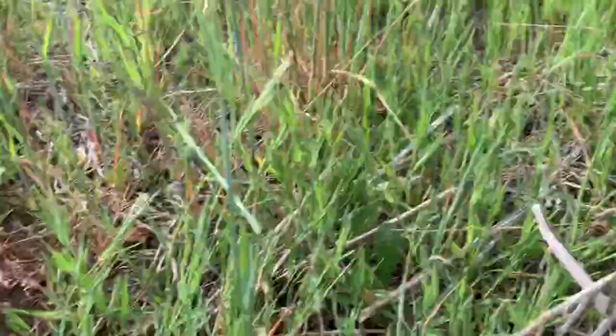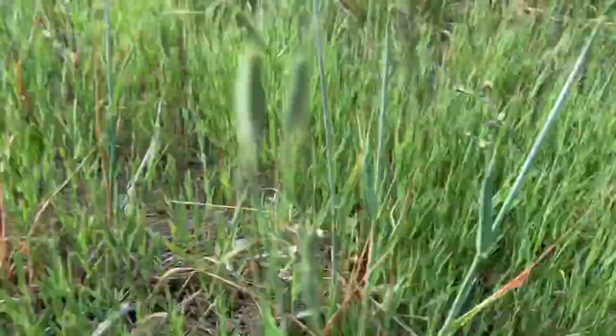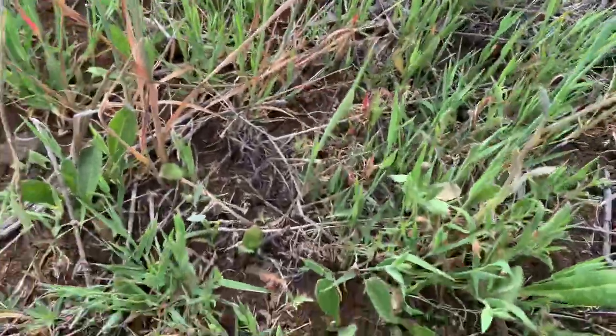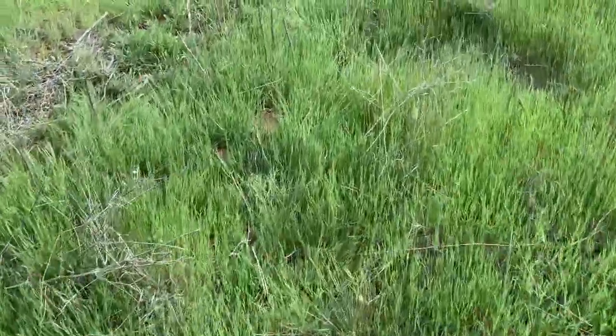There's also a lot of Brachypodium distachyon here — so a lot of this false brome, and a lot of weeds too. But in these openings in this clay is where you find it. I'll kind of walk around so you can see the habitat and try to spot some more.